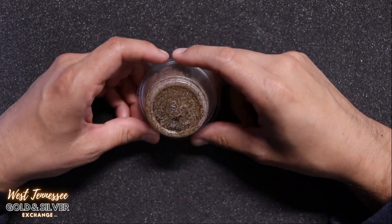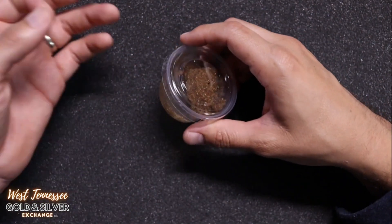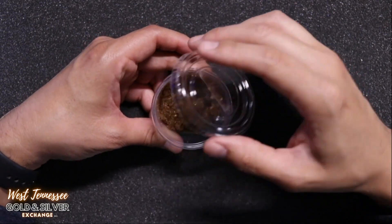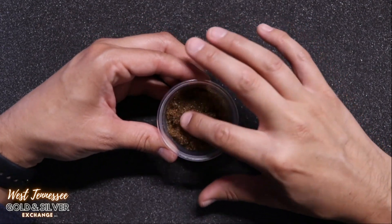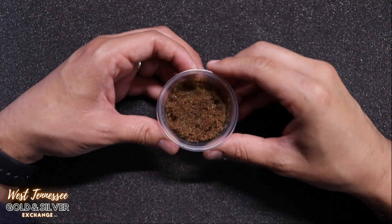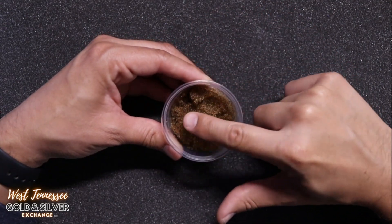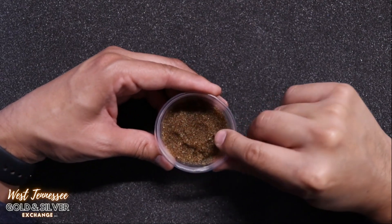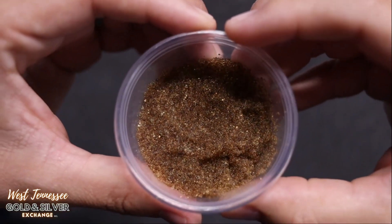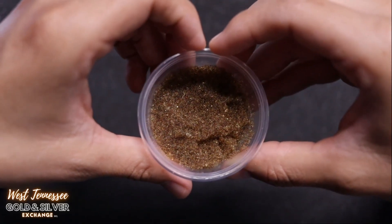First up, I want to show you guys this little container right here. I had a guy come in who said he dug up a well, and he was digging around, and all of a sudden a lot of this sand started to come up. He looked at it and said that he thinks there might be grains of gold mixed into this sand. If you look at it, it does kind of look like gold flakes embedded inside the small pebbles of sand — it's extremely weird. I really don't think this is gold, but if it is I would be extremely surprised.